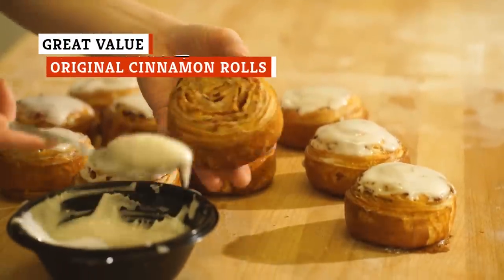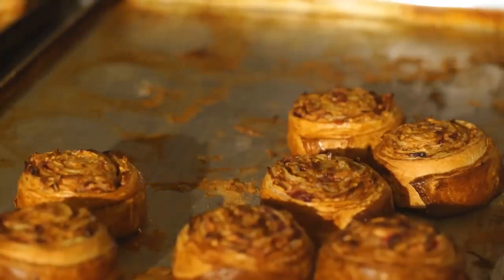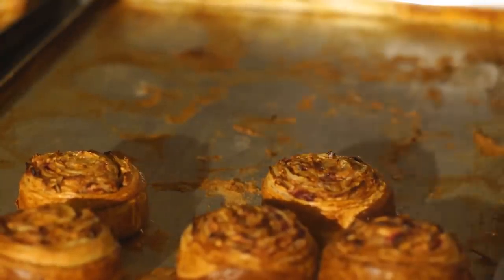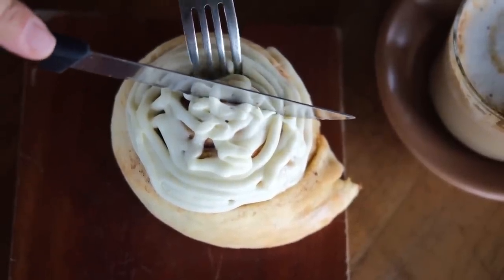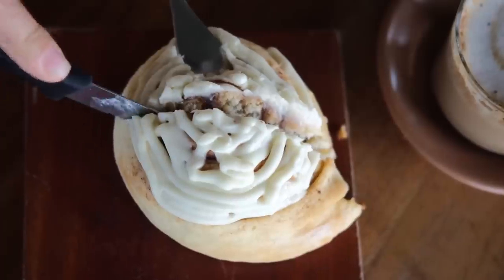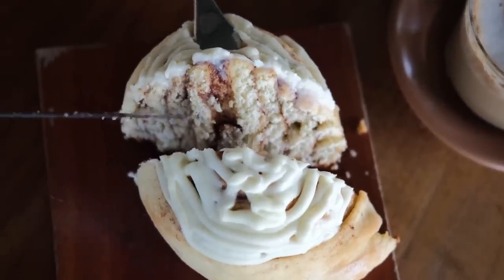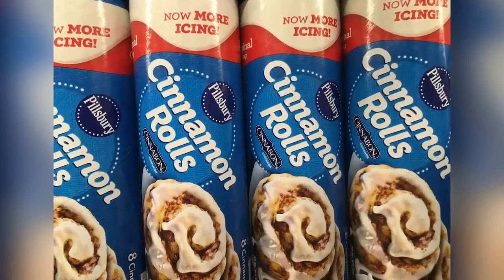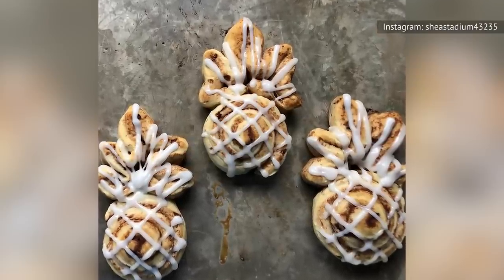If you've ever had homemade cinnamon rolls, then you know there's practically nothing that can top them. However, they can take some serious effort to make from scratch, as well as a lot of time. There are store-bought, ready-to-bake cinnamon rolls out there that you can whip up in a fraction of the time, and for a fraction of the cost, if you're willing to try a store brand. Sure, you could go with Pillsbury for the name recognition, but the Walmart brand Great Value cinnamon rolls are just as good, and much cheaper.